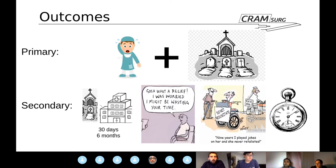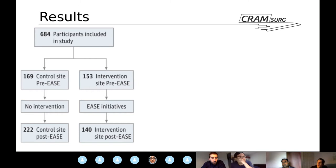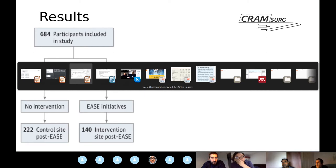Looking at the results: they overall enrolled 684 patients. What I want to highlight is that only a relative minority — around 140 — actually received the EASE bundle. The vast majority of patients enrolled were in either the pre-intervention group or the control site.